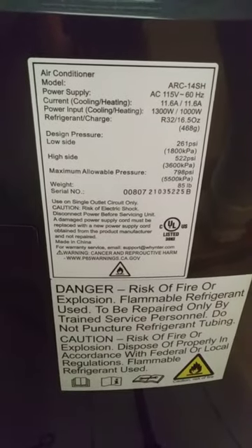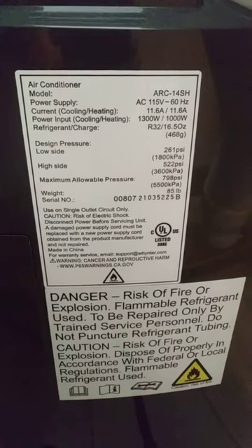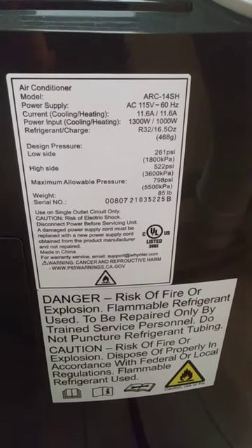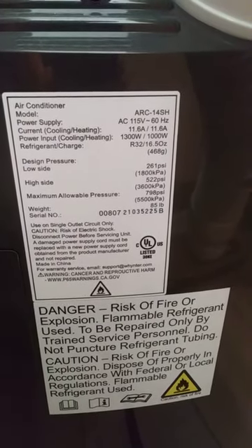I was using it for heat and it just started being weird. The serial number looks like 0080721035225B, and the model is ARC14SH.